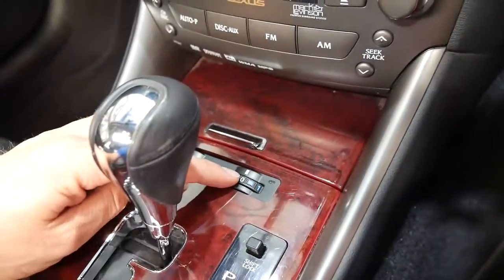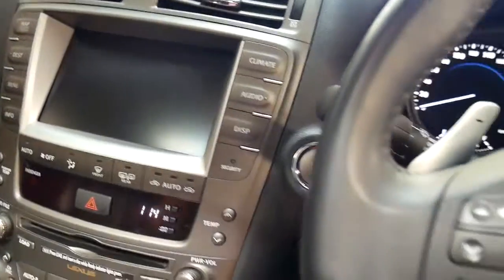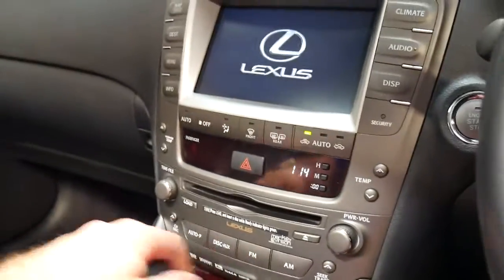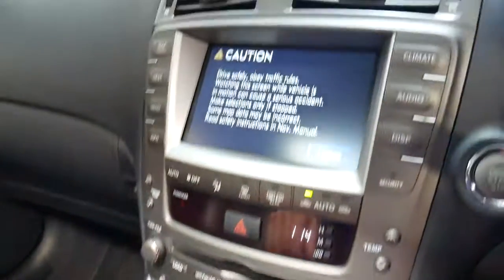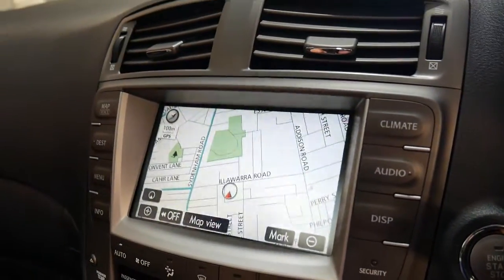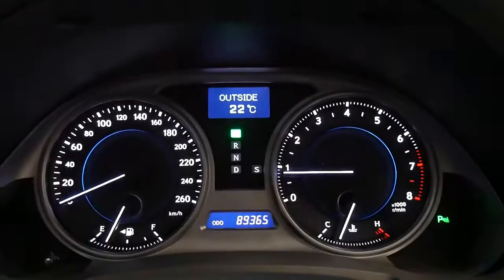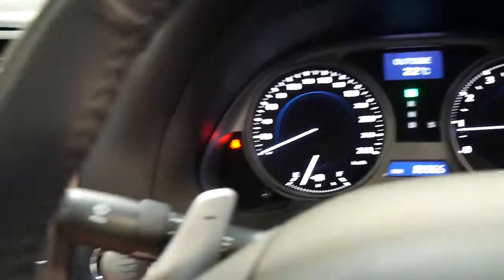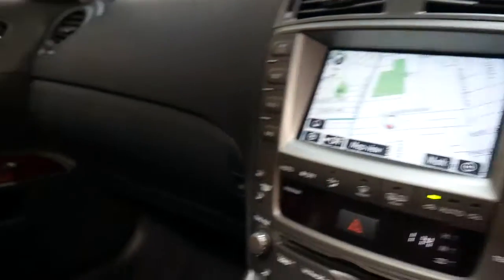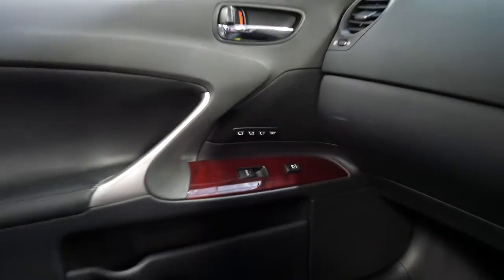There's your heated and air-conditioned seats — we'll start it up. Electric steering column. It's hot so I might use the air-conditioned seats. There's your navigation, reverse camera, 89,000 kilometres, push-button start, sunroof, and it's got memory electric seats on the passenger side.